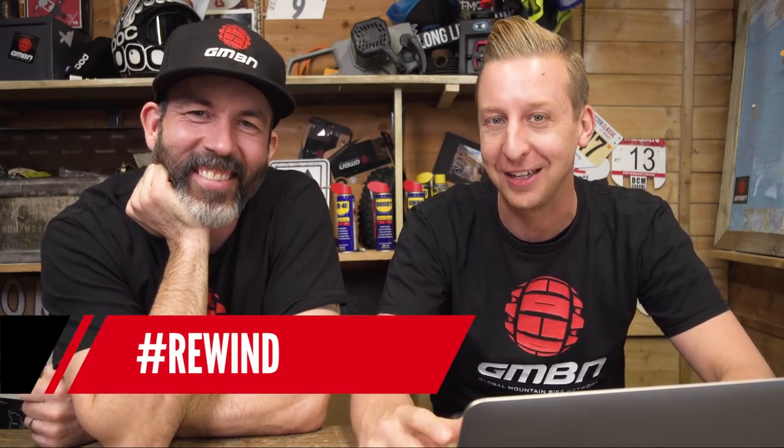That's Rewind for this week. Thanks to everyone for sending in their retro shots — absolutely love reminiscing about the old days. Martin notes that GMBN Tech is one of the best channels right now.